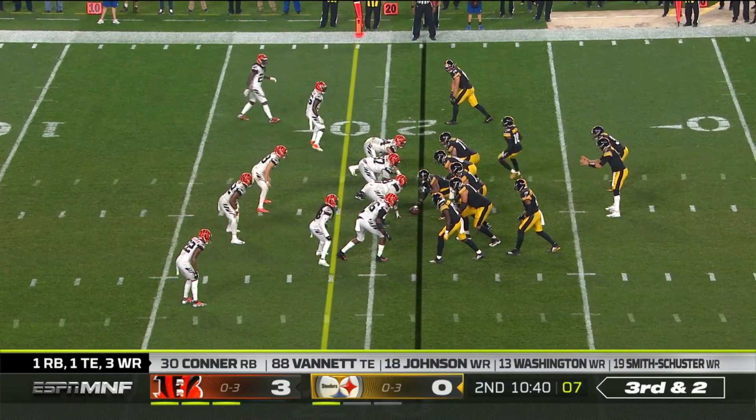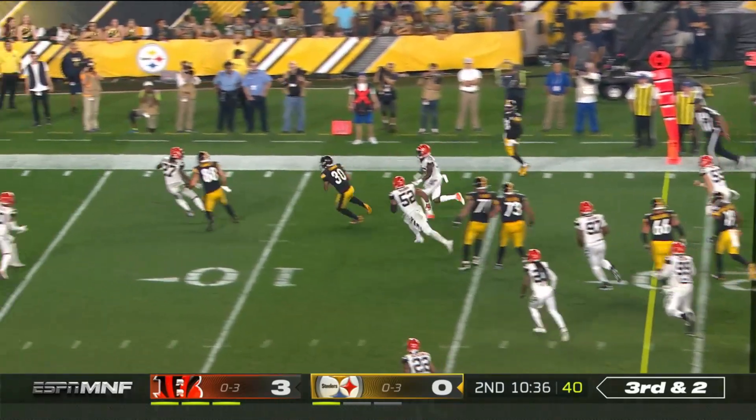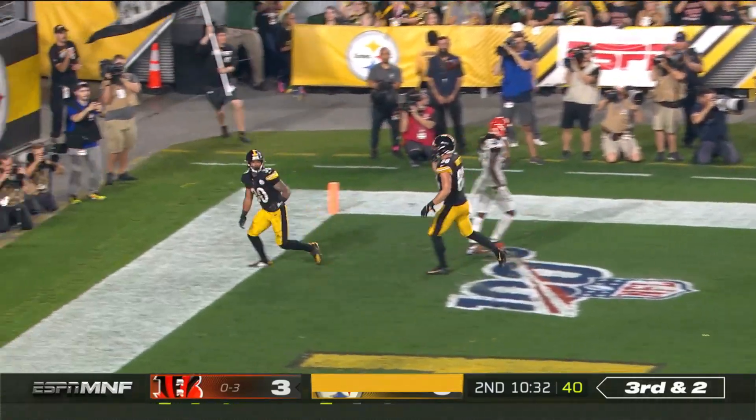They're down two tight ends and they made the trade for Nick. Third and two, Rudolph — how about it — James Connor, touchdown Steelers!